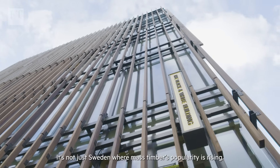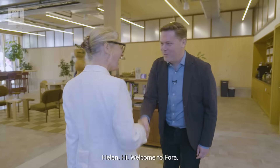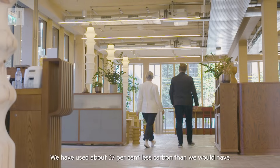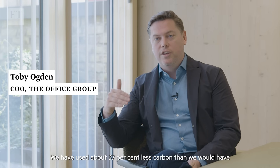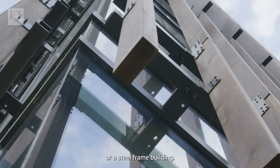It's not just Sweden where mass timber's popularity is rising. At the Pora development in Shoreditch, London, we have used about 37% less carbon than we would have otherwise used through the construction of a concrete or steel frame building.